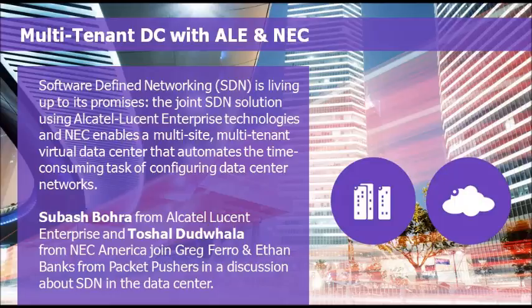That's just about it for the show this week. Thanks for listening to the Packet Pushers, and thanks very much to Alcatel-Lucent and NEC for sponsoring today's show. Toshal, where can people find you on the internet? People can visit necam.com/SDN to learn more about the Programmable Flow solution. If they want to reach out to me directly, they can find me on Twitter at handle T-DUD, T-D-U-D-H, or on LinkedIn.